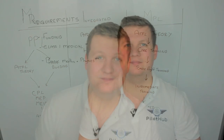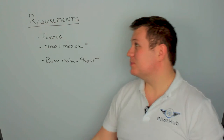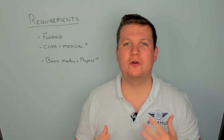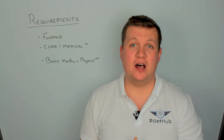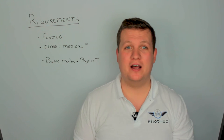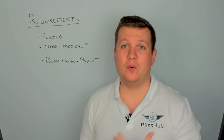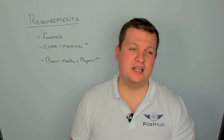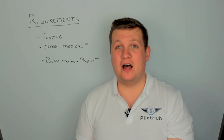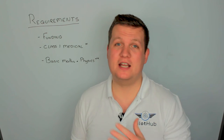That's it for the three routes. Let's talk about what you actually need to begin your training. There are three things to arrange. Number one: funding. It doesn't matter what route you go down, it's going to be expensive. Modular is the cheapest, but you're still looking at a minimum of £60,000. There are a number of ways to acquire the funding. Obviously number one is you've already got cash in the bank — if so, go ahead and get started. Unfortunately there's not really much help out there otherwise.